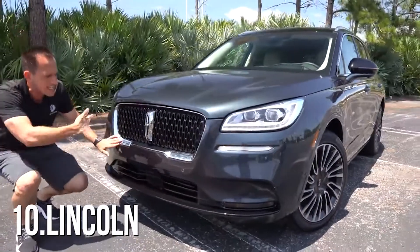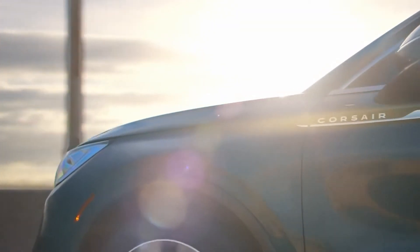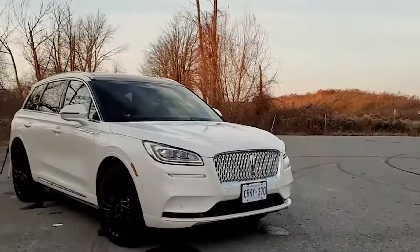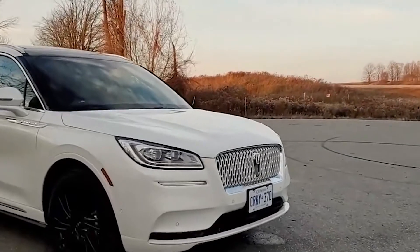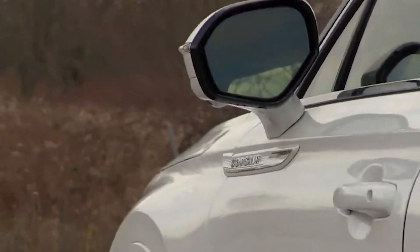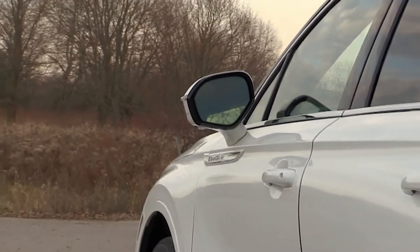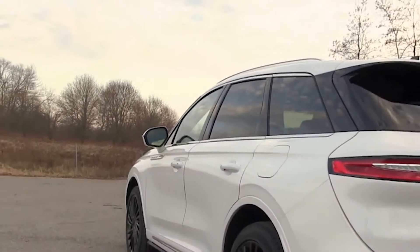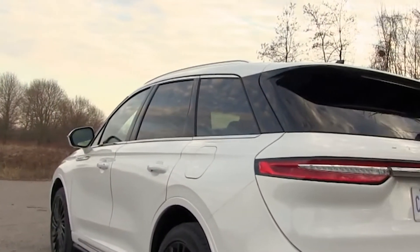Number 10: Lincoln. The 2021 Lincoln Corsair is a spacious compact luxury two-row SUV that offers a sense of sanctuary with a visually soothing design, horizontal lines, a pleasing mix of glossy and matte surfaces, and hand-selected materials and refinements with sound characteristics that stay true to the Lincoln brand.